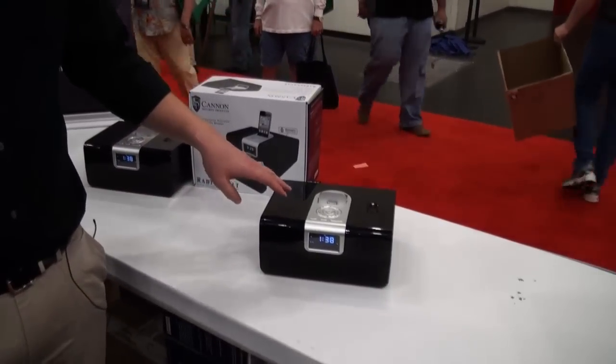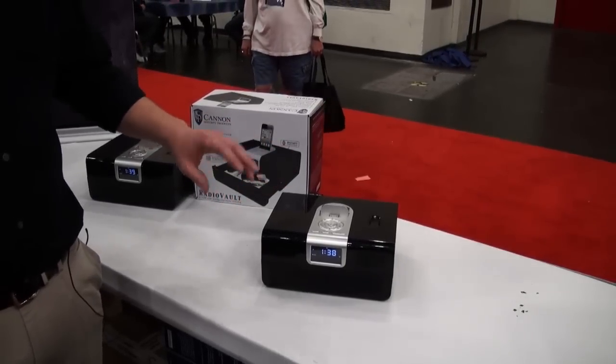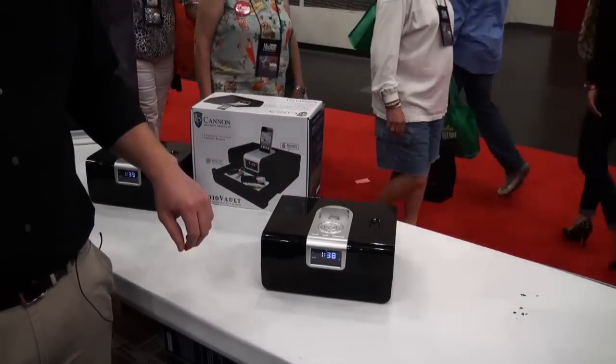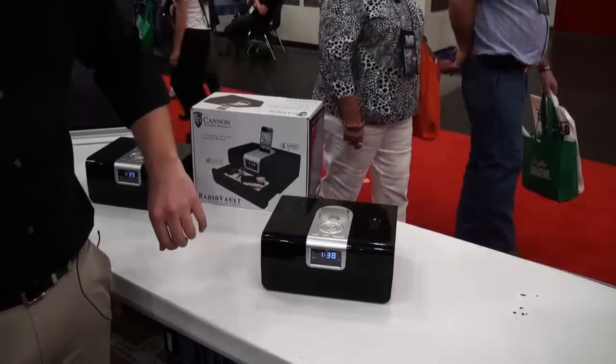This is actually an Apple certified product, which means they approve it for use with iPhone 4 or older and iPods. What that allows you to do is some neat features like time sync it with your iPhone. It also is a music playing dock and a clock radio.